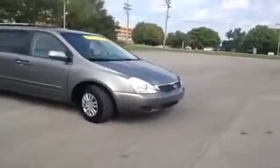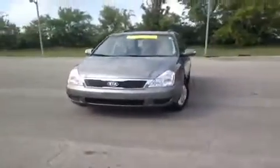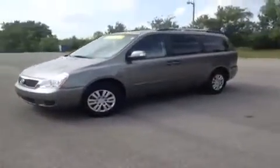Hey guys, this 2011 Kia Sedona video demonstration is brought to you by Carnival Kia Franklin, located just off of Interstate 65, right off of Exit 65, at 1413 Murfreesboro Road.